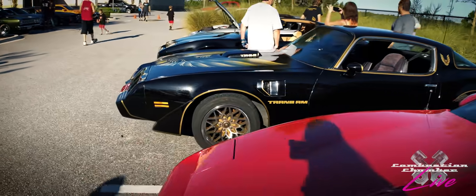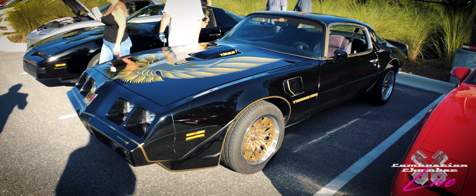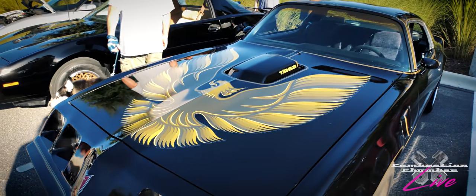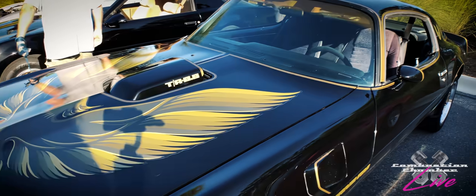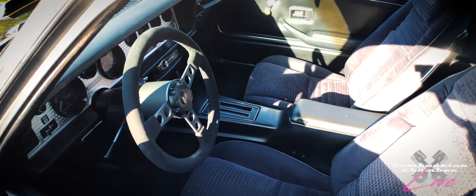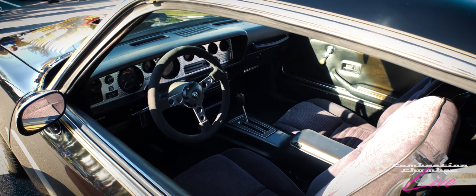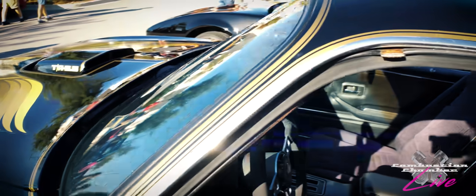And we come over here and we've got a bandit style Trans Am — this would be a second generation F-body. The F-body designation was for the Camaro and Firebird lineup. Love the car, love that it's out here in good condition. It's got the Firebird on the hood — some people refer to it as the screaming chicken. Of course, Smokey and the Bandit — a classic film. And our latest episode on Combustion Chamber actually has a fourth gen WS6 Trans Am, and that owner and his father had a cameo appearance in Smokey and the Bandit too. So check that out on our channel.